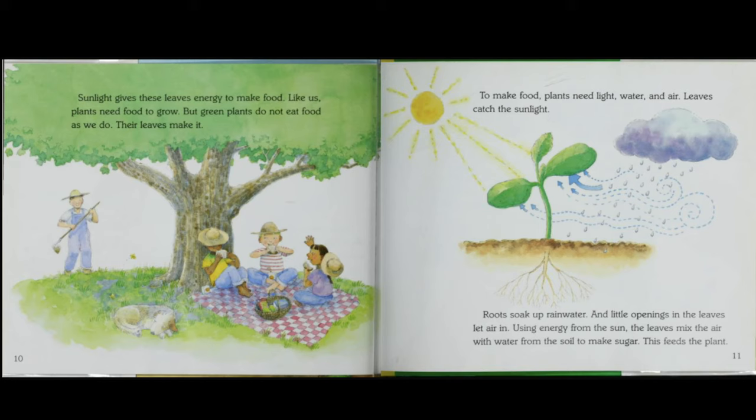Leaves catch the sunlight. Roots soak up rainwater, and little openings in the leaves let air in. Using energy from the sun, the leaves mix the air with water from the soil to make sugar. This feeds the plant.